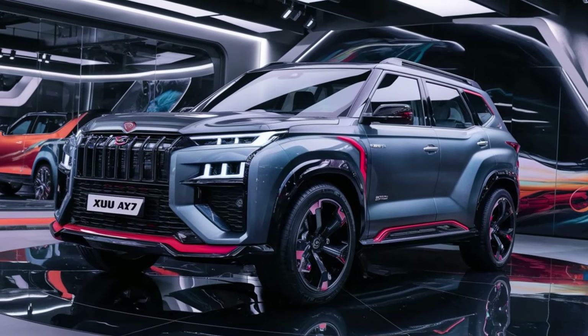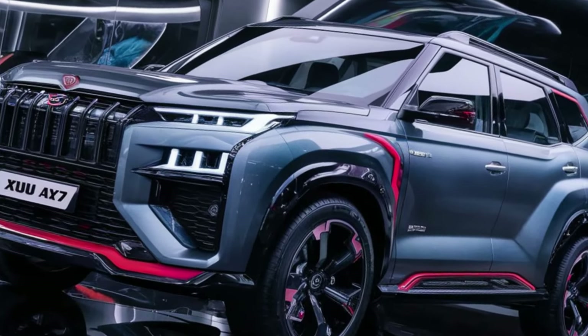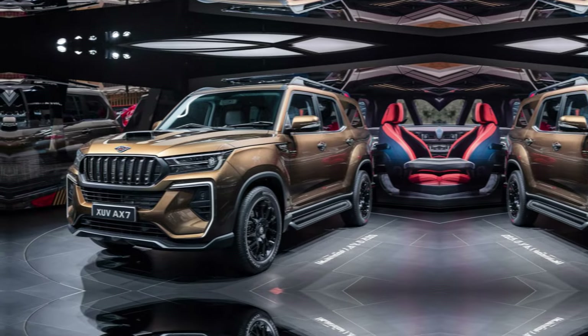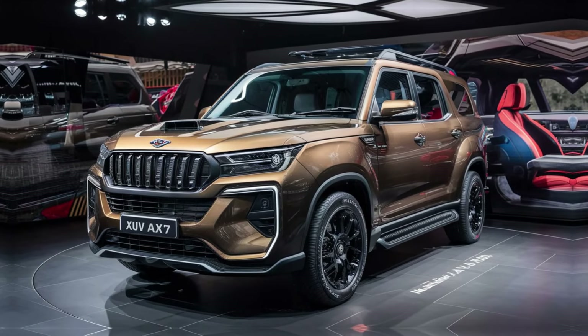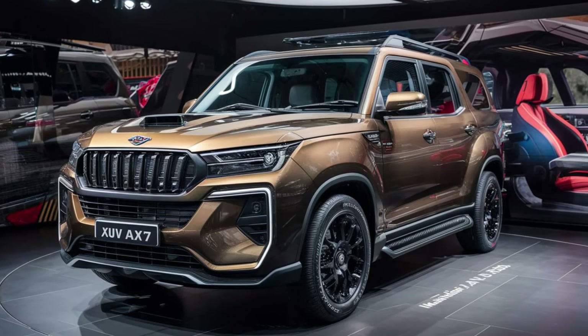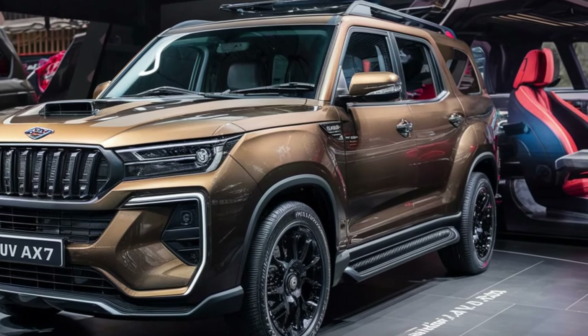Starting with the look, the XUV700 continues to impress with its bold and muscular design. The aggressive grille and sharp headlights give it a real road presence. For 2024, Mahindra has added a stunning new black exterior option, which goes perfectly with the chrome accents.